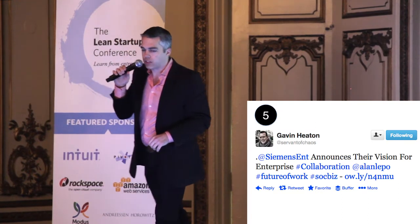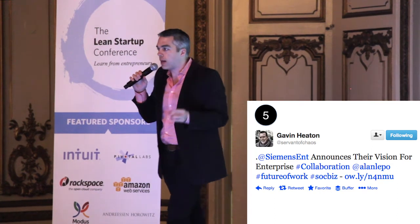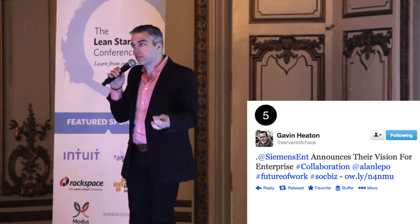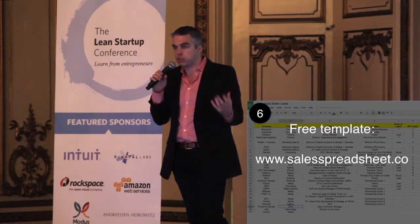Number five: Twitter hashtags. In my case, hashtag collaboration. For a lot of hashtags there's actually a Twitter chat every single week. You dip into that Twitter chat for one hour and you can meet 15 interesting people just using that hashtag.